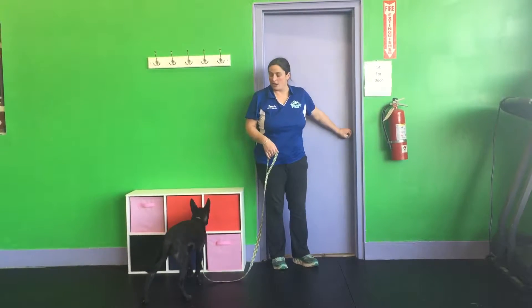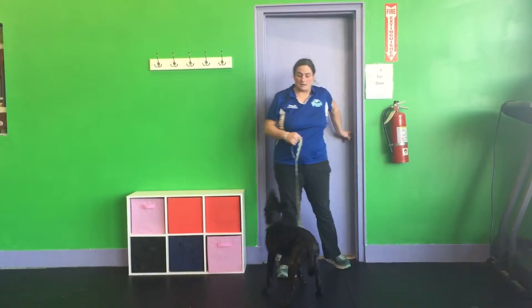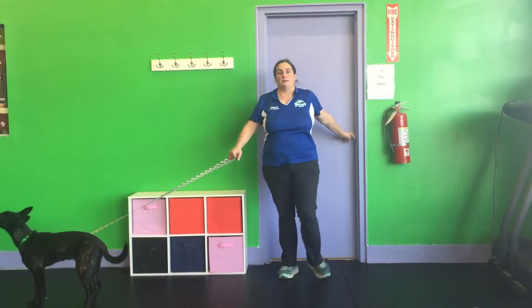I'm going to go ahead and try again. I'm going to back through the door. I did not ask him. I shut the door and I walk into him.